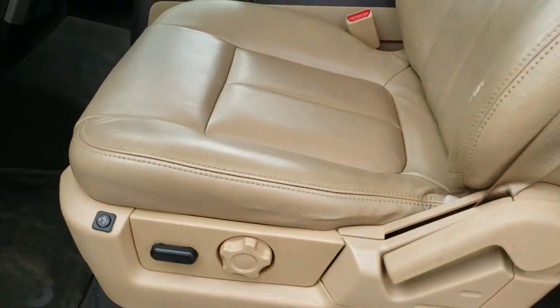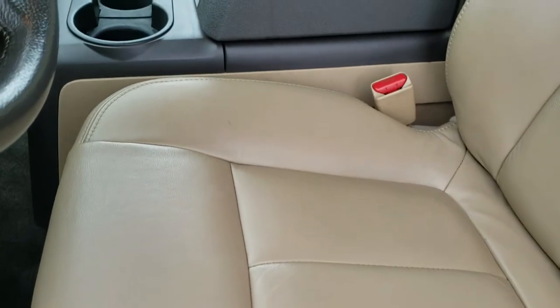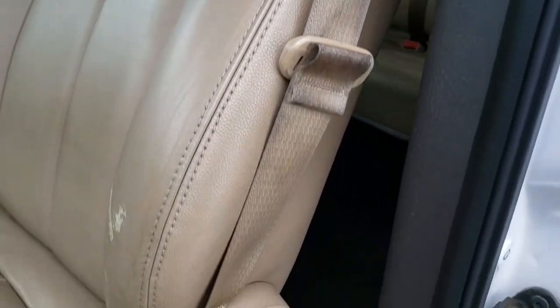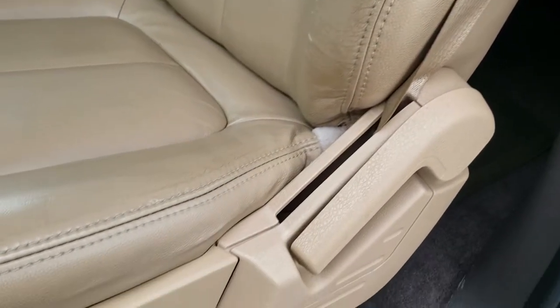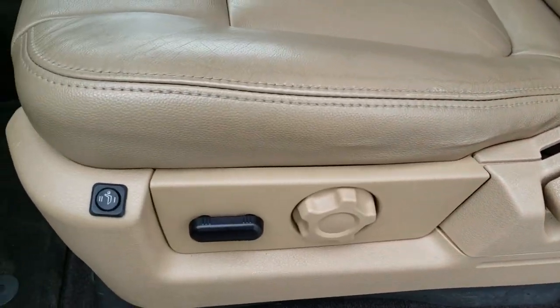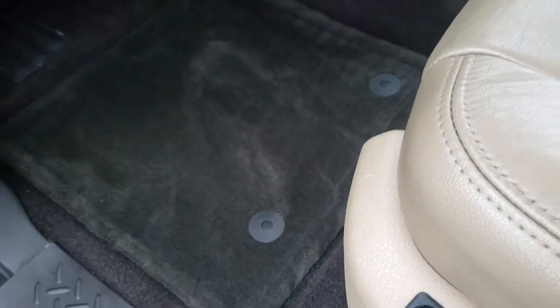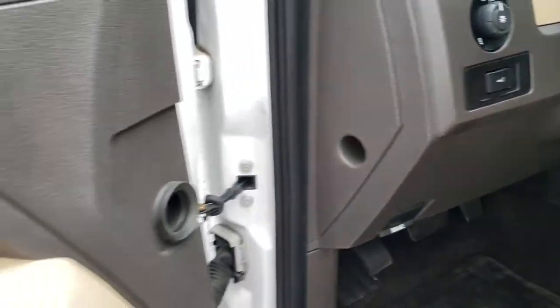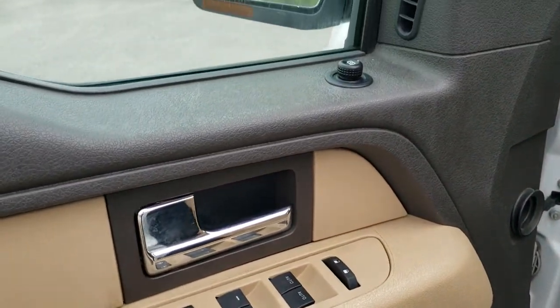Inside, this XLT package has tan leather seats in pretty nice condition — no major rips or tears, just a little bit of wear. Power driver's seat, both seats are heated. We have factory floor mats throughout, auto headlamps, power pedals, power windows, power locks, and power mirrors.